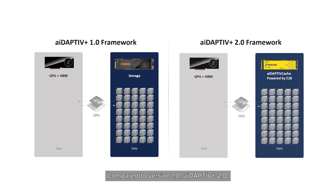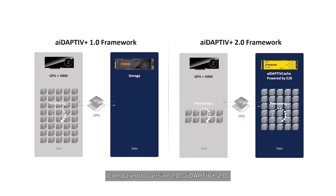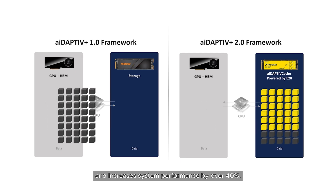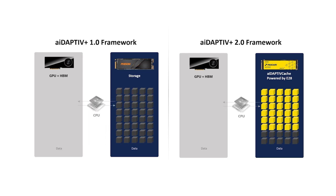Compared to version 1.0, Adaptive Plus 2.0 dramatically accelerates model update time by at least 50% and increases system performance by over 40%.